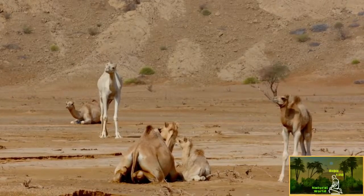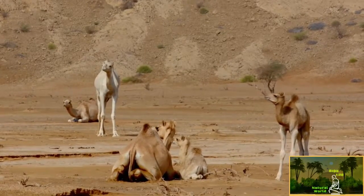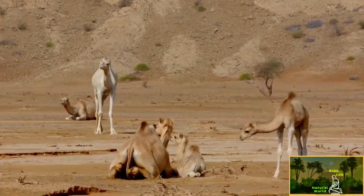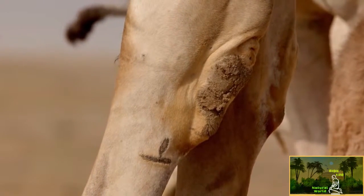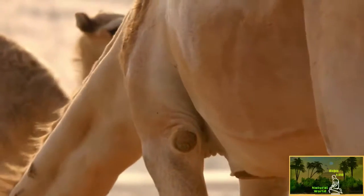The little calf learns by copying his mother. To protect their bodies from the scalding heat of the sand, they have thick calluses on their chests, knees and wrists.